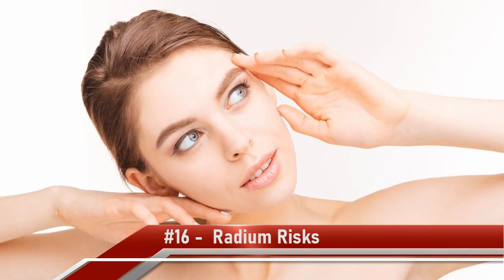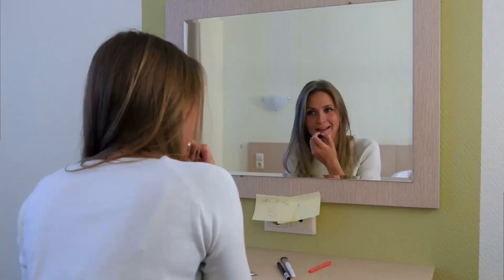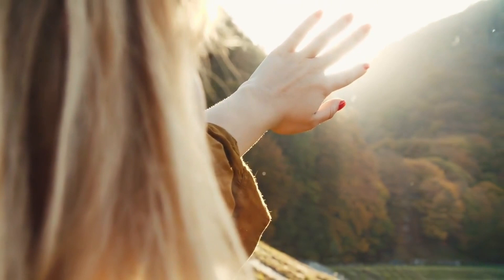Number 16: Radium Risks. In the early 1900s, before the dangerous side effects were known, radium-laden cosmetics were produced. The radioisotopes are overactive with nuclear energy — not something people should have anywhere near their bodies. Thorium chloride and radium chloride were among the ingredients. No amount of skin firming, revitalizing, soothing, and brightening is worth that glow.